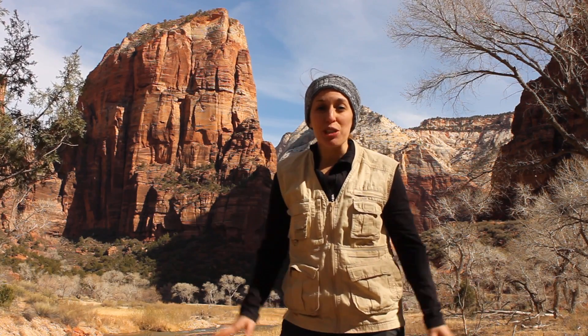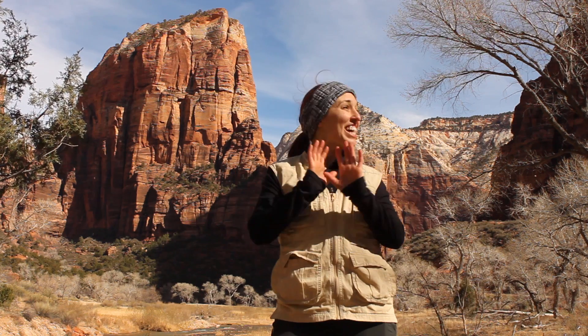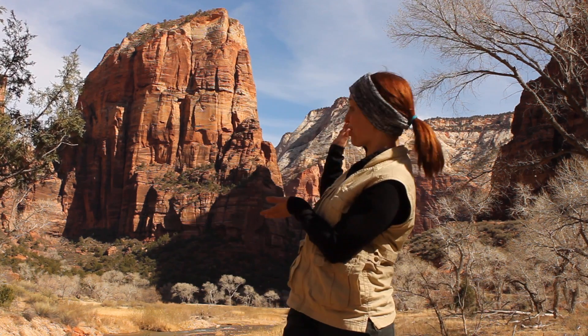Hey everyone! Welcome to Nature Buzz where we're digging into nature in 60 seconds or less. Today I'm here at Zion National Park and I'm about to climb Angels Landing.